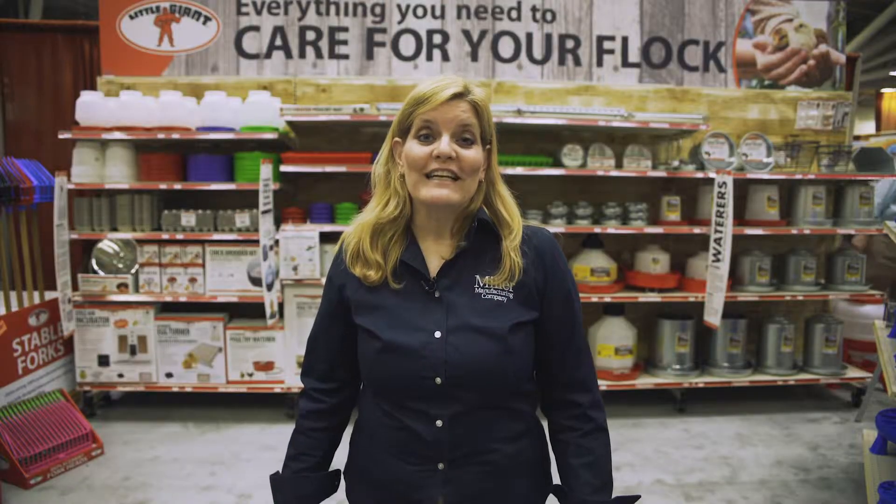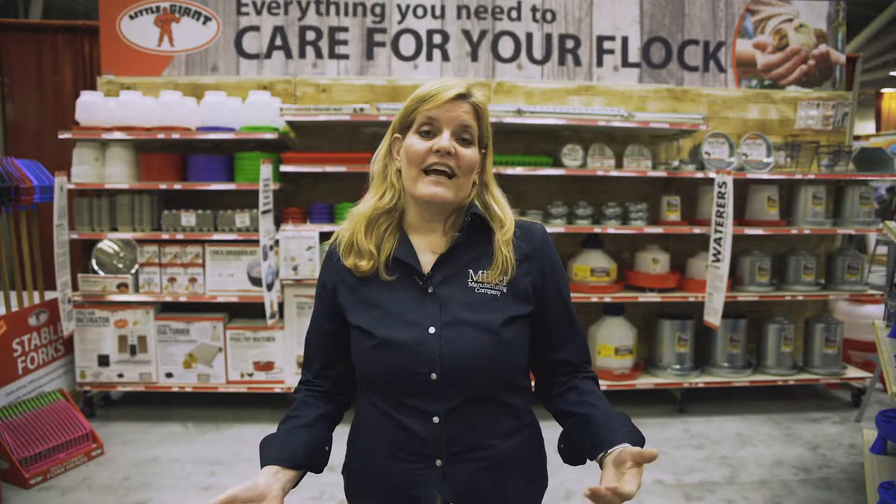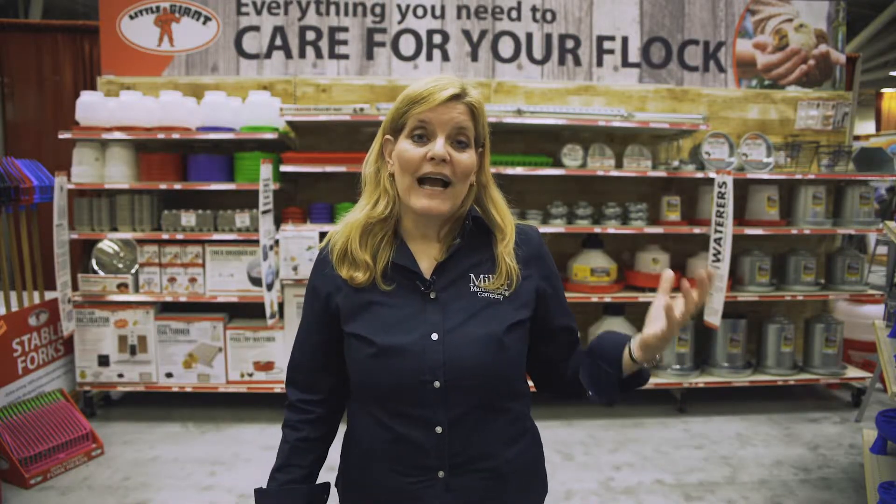Hi, I'm Patty from the Miller Manufacturing Marketing Team, and I want to tell you all about our brand new poultry planogram program. Research tells us that when you have your store set, as you can see behind me, in a neat planogram, the bottom line is it increases sales.